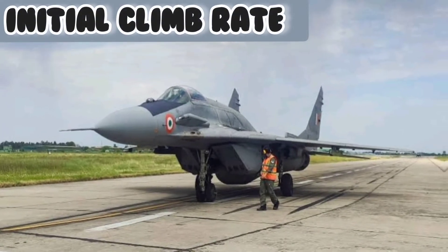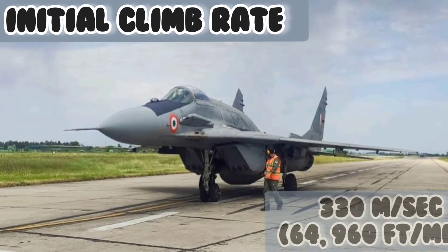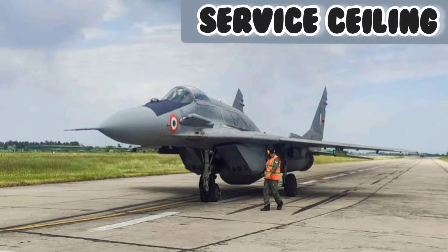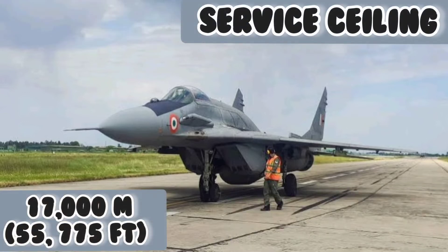The initial climb rate of the MiG-29 is rated at 330 meters per second, which is approximately 64,960 feet per minute. Its service ceiling is 17,000 meters, which is 55,775 feet.